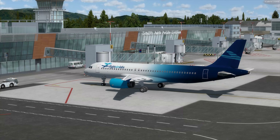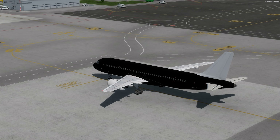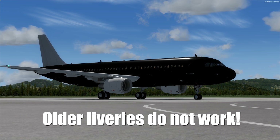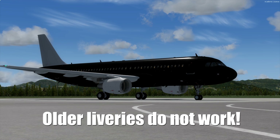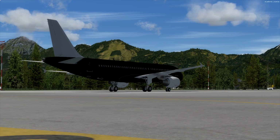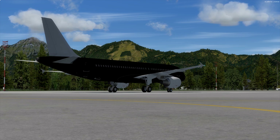When talking about the new PBR textures, it is worth mentioning that the older textures, or older liveries, are no longer compatible with the newest model. New liveries are being uploaded to the FlightSim Labs forums constantly, so check the download section for updated liveries.